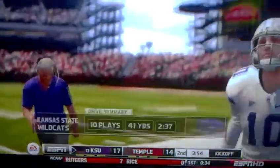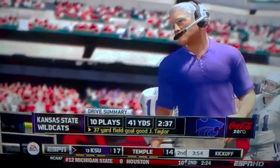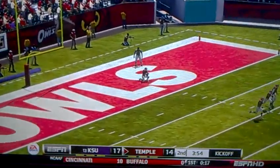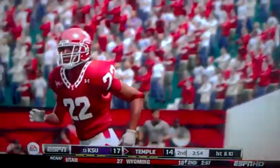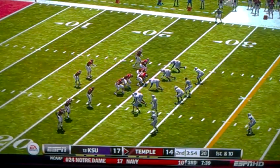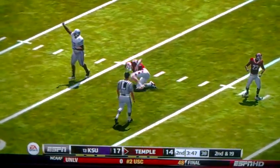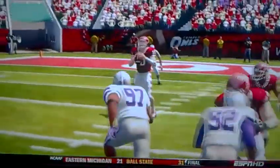Kansas State leads by 3. Taylor hits the 37-yard field goal. He will be downed in the end zone. 1st and 10 from the 25-yard line. Number 10 — and that is a sack. Number 97 on the sack, that is Richard, and it's going to be 2nd and 19.